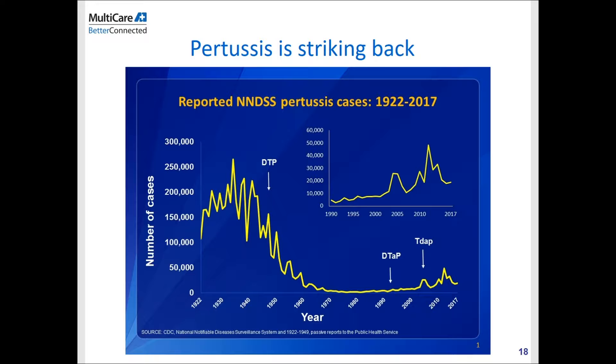We are still having pertussis outbreaks around the world, and this data from the CDC pertains to the United States only. In the early 1900s, we had quite a lot of Bordetella pertussis infection. Once we introduced the whole cell vaccine, the number of cases dropped significantly. During the early 1990s, we also introduced the acellular vaccine to reduce the side effects of vaccination. After that switch, you can see a resurgence of Bordetella cases — a very interesting phenomenon I'll explain in the next couple of slides.